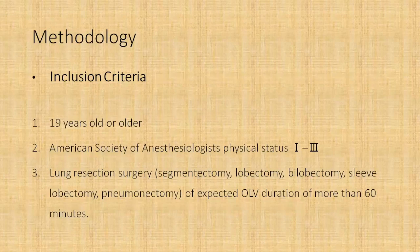The inclusion criteria included patients who were 19 years or older with an ASA physical status of one to three, all undergoing lung resection surgery — which included segmentectomy, lobectomy, bilobectomy, sleeve lobectomies, or pneumonectomies. One important point was that they included patients with a one-lung ventilation duration of at least 60 minutes or more. This was important because adequate time on a particular ventilation strategy would help show any differences if present.